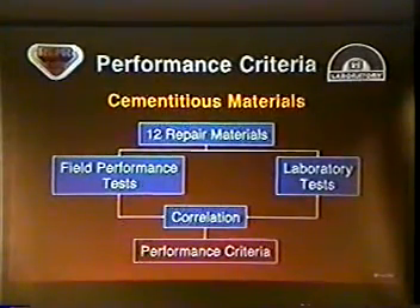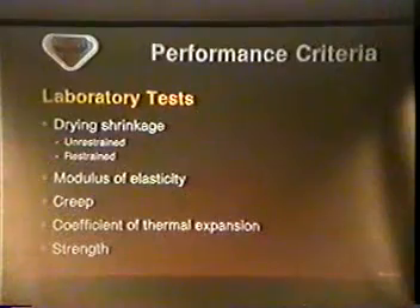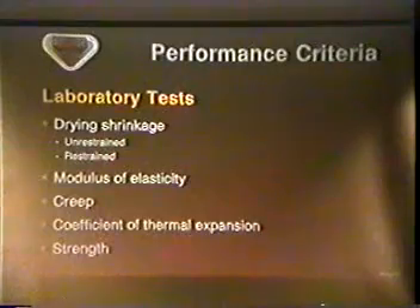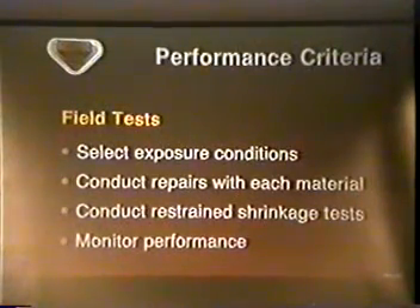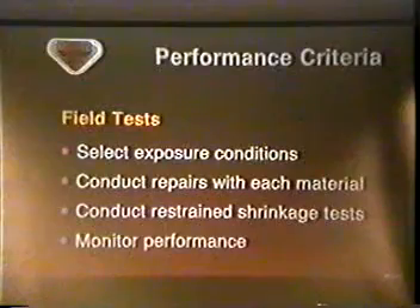This work was conducted by contract with Structural Preservation Systems here in Baltimore. Alex Faisberg, who's here, was the P.I. on that. A laboratory study was conducted to determine pertinent properties of 12 commercially available repair materials representing a wide range in composition and properties, particularly in drying shrinkage. Concurrent field tests were also conducted. Three project sites were selected representing a wide range of environmental conditions: freezing and thawing in Chicago, high temperature and low humidity in Phoenix, and high temperature and high humidity in Boca Raton.